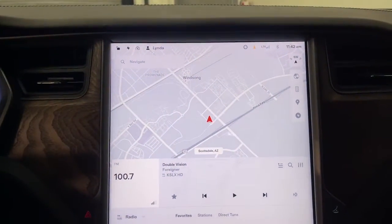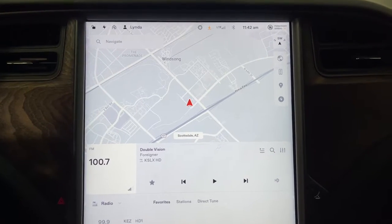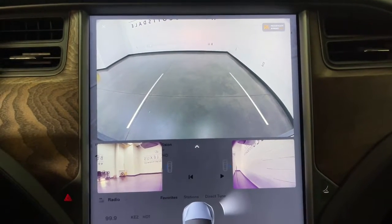Navigation system, keyless entry, power liftgate, fog lamps, electronic stability control, seat memory, intermittent wipers, universal garage door opener, trip computer, power windows.